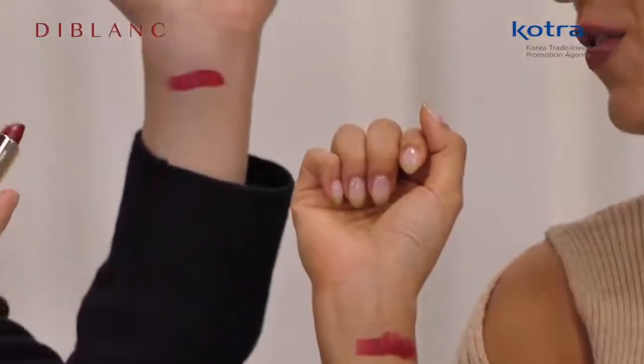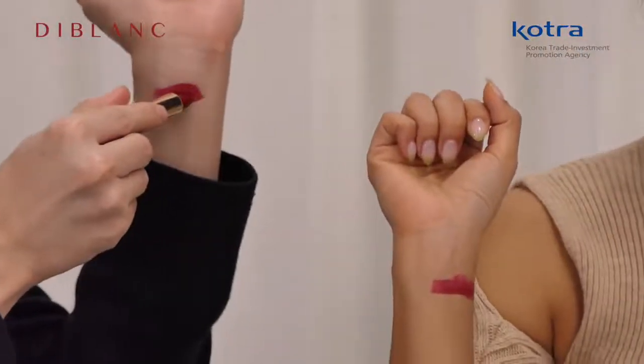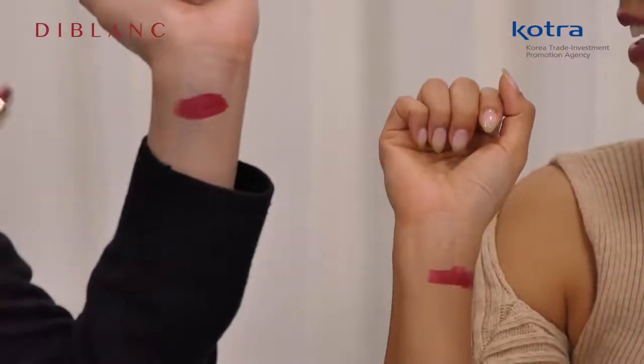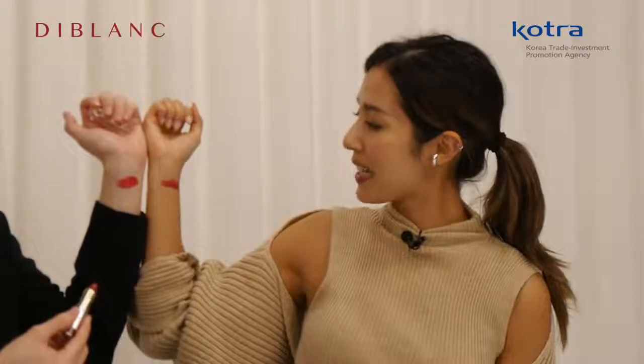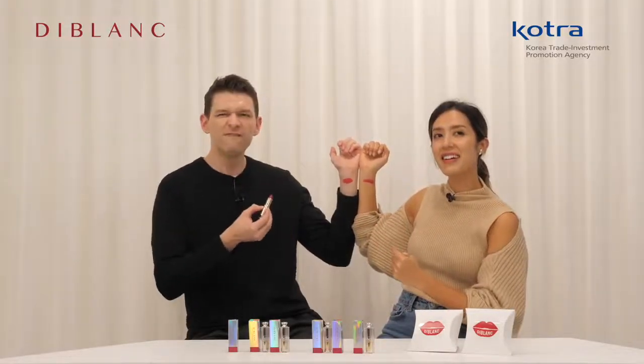If I put that on my lips, it would be moisturizing too. Just putting it across my wrist right here, it slides on so easily. It looks different on your skin, but the pigment really comes alive — it's a really thick pigment. You would expect a vegan product might not be able to get that color out like animal-based products, but this does a really good job.